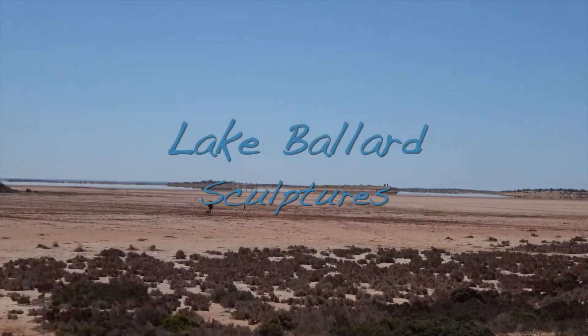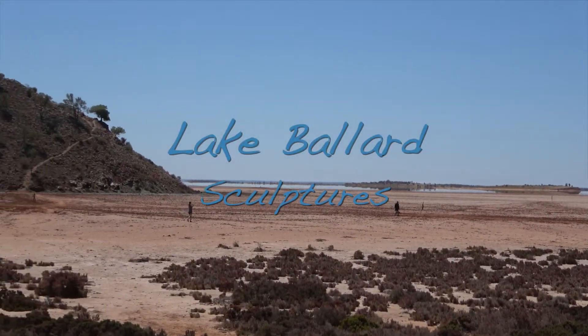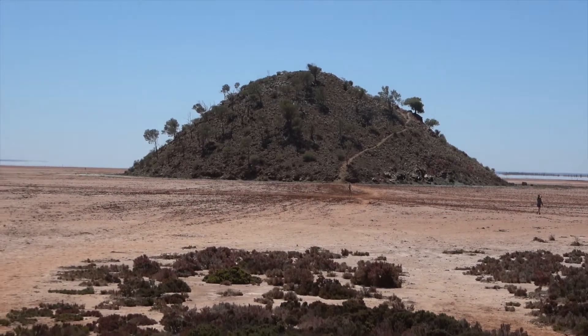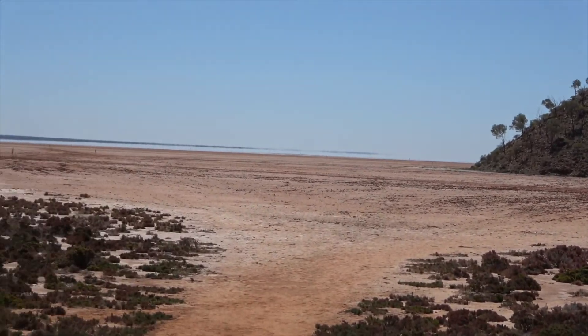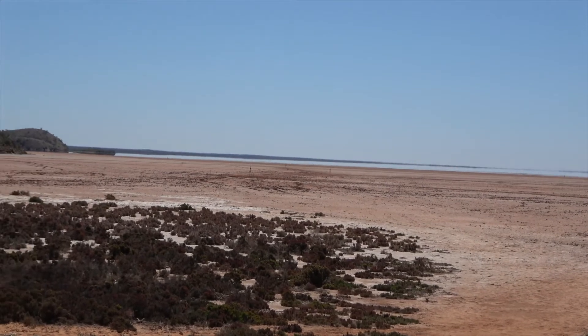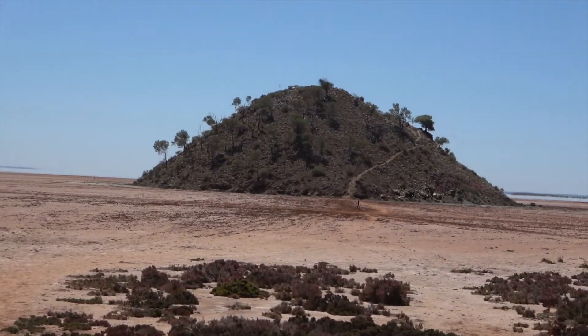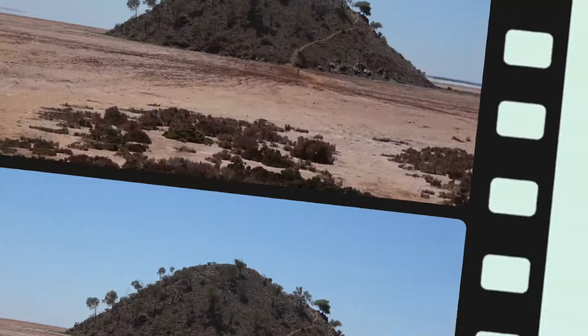Dusty. We are at the Lake Ballard Sculptures. There's 51 sculptures of Menzies residents out here on the dry part of the Salt Lake. We're going to go climb up this hill and see what we can see.